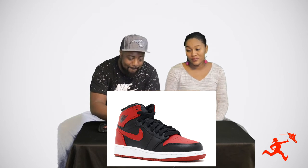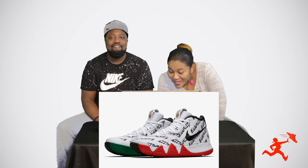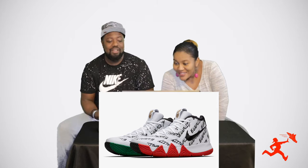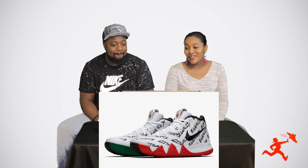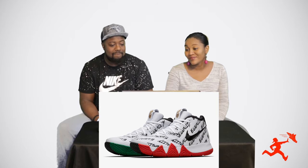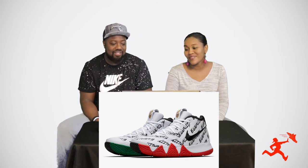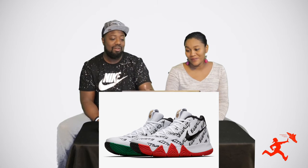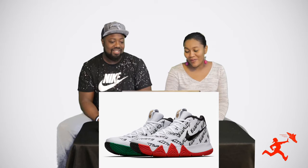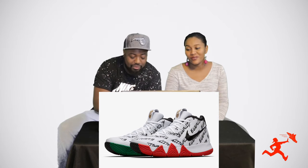All right, our next shoe. Do you know this one right here? This is one of your favorite people. 'Oh, are these the Kyries?' Yes they are. Do you know what number they are? 'I think they were like the first or second ones that came out.' No — it's the fourth generation. And do you know the nickname? 'I didn't even know what generation they were.' These are the Black History Month Kyrie Fours. 'I can see that because it's got the black, red, and green in it, and the words say Equality.' That's 0 for 2, next one.